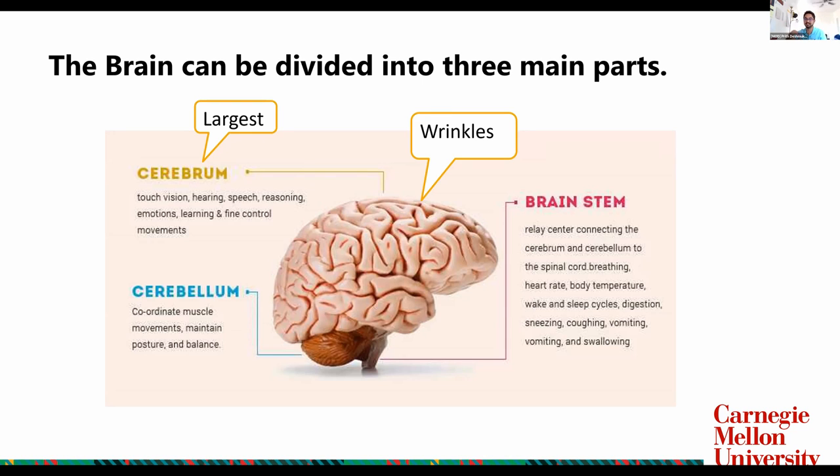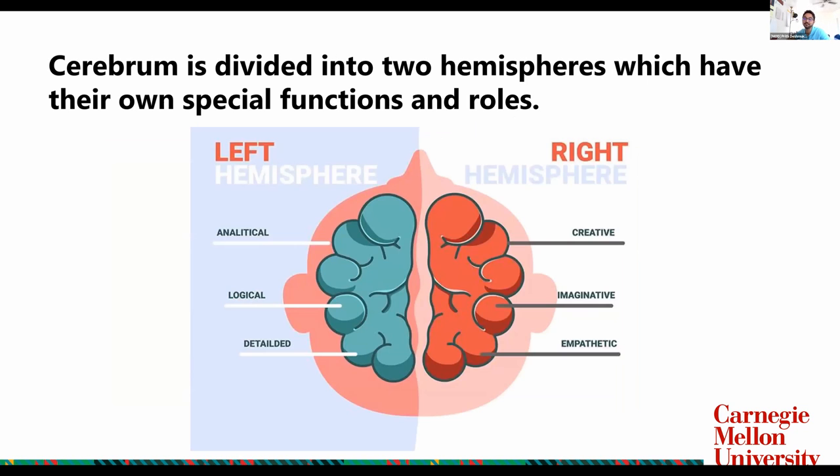These three major parts essentially do all the functions that we need to survive. You see brains with all these wrinkles — wrinkles increase the surface area of your brain, which increases your processing power. When we talk about the left hemisphere and the right hemisphere, we're usually talking about the cerebrum. The left hemisphere has a lot of analytical, logical, and detailed processing, while the right hemisphere has a lot of creative, imaginative, and empathetic functions. Your right hemisphere controls your left side of the body, and your left hemisphere controls the right side.